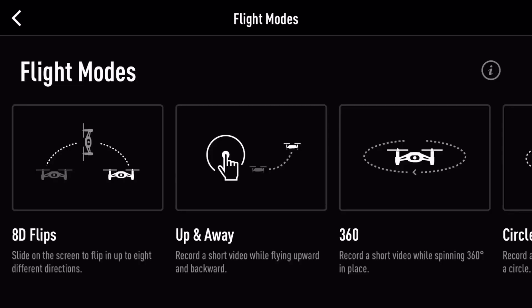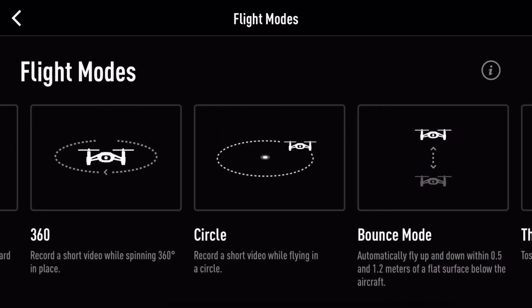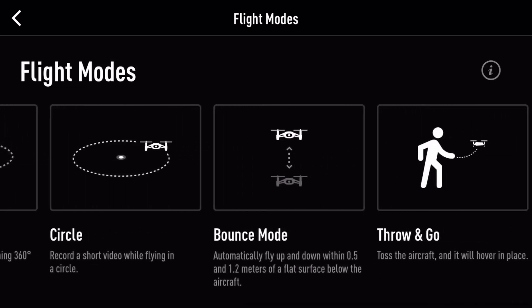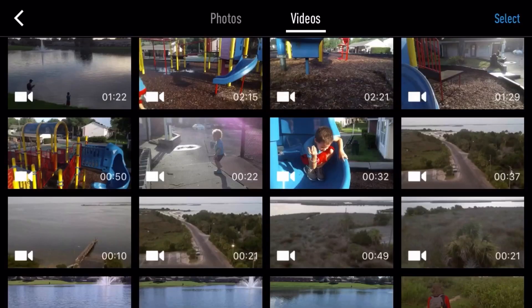Here are some of the flight modes: we have 360 flips, up-and-away, backup, and bounce — which is kind of weird — and throw-and-go, which is awesome, but I'm kind of scared to throw my drone.